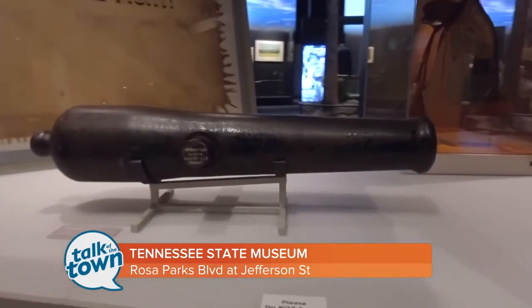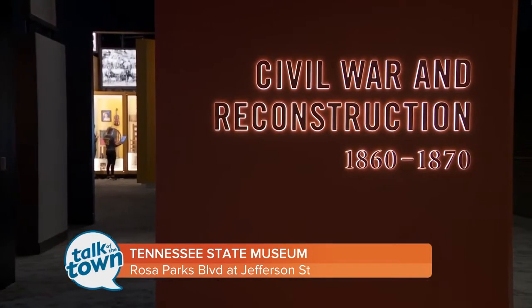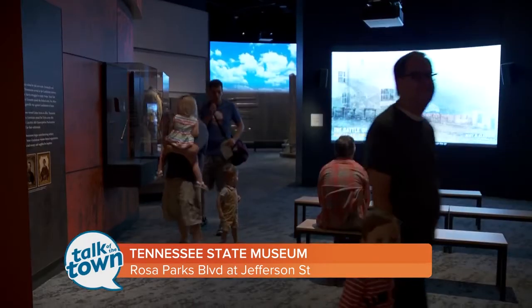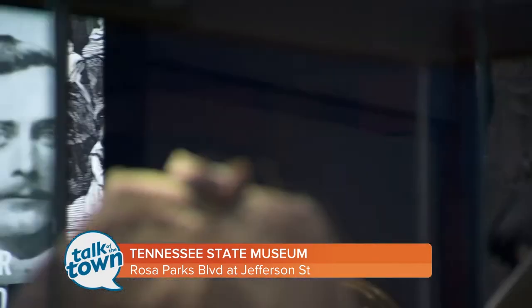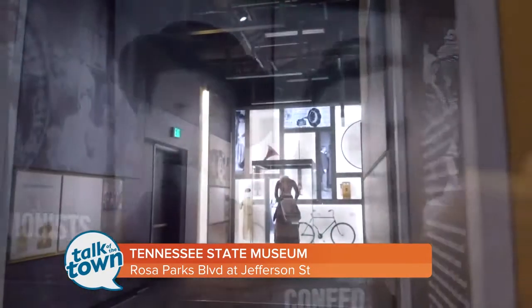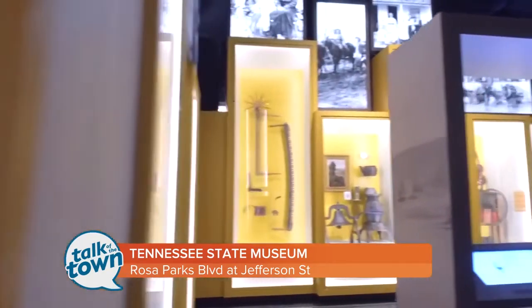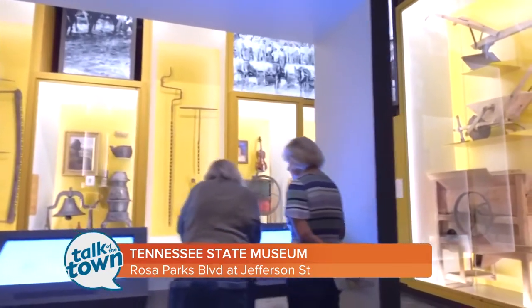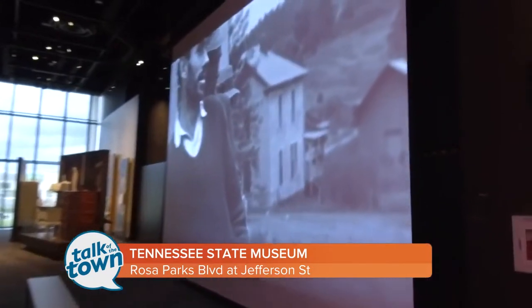We're in the area here that talks through the Civil War — we're at the end of the Civil War. We have the Emancipation Proclamation. Visitors can read about Tennessee history and also go into the galleries off of the space. Our former space ended in about 1920, so we're able to add the last 100 years to the Tennessee history narrative.